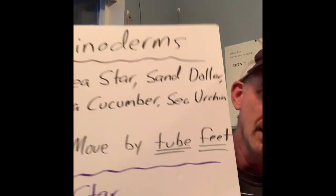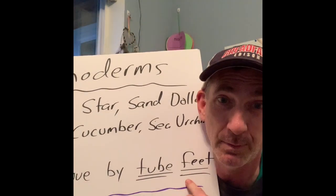What makes an echinoderm an echinoderm is they don't move by two feet, they move by tube feet. Underneath our sea star here, there's a whole bunch of these little suction cup feet right here. These suction cup feet are called tube feet, and that's how these things move around.